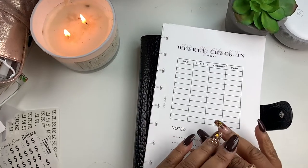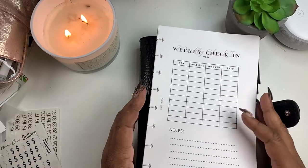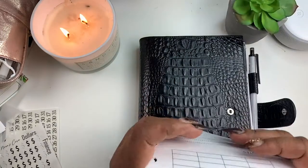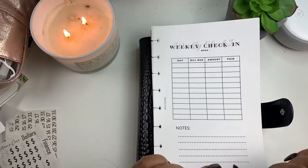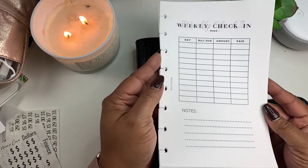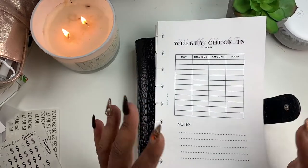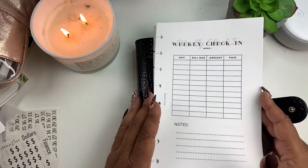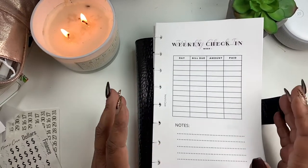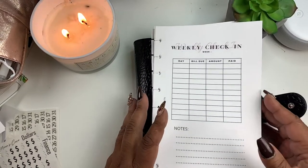Hey everyone and welcome back to Norris Cove. I'm Yoshida and here at the Cove we do budgeting, financing, anything planning related you can find it here. If you're new here, I do have two online stationery stores. One is through Etsy where I offer downloads like dashboards and things like that. I also have a shop on Shopify where you can purchase actual physical stickers — functional stickers, creative stickers, anything you want. I'll leave all the information below in the description box.